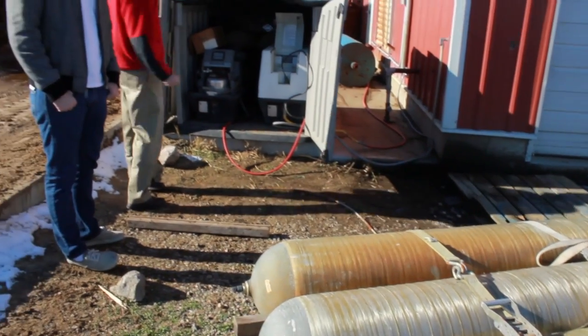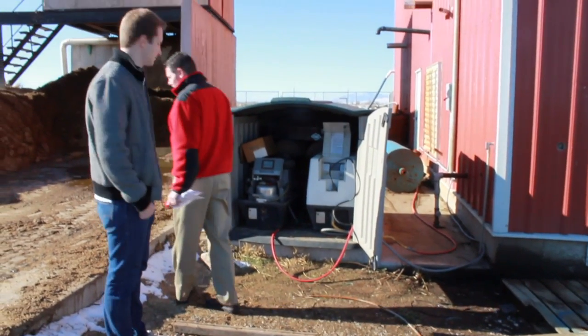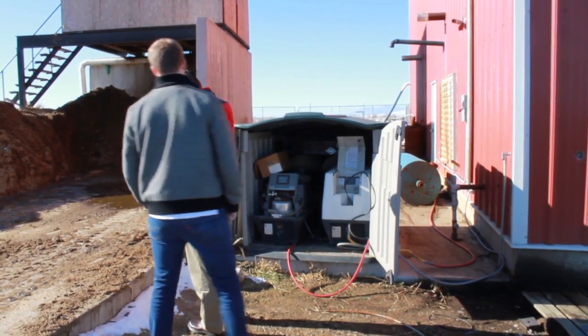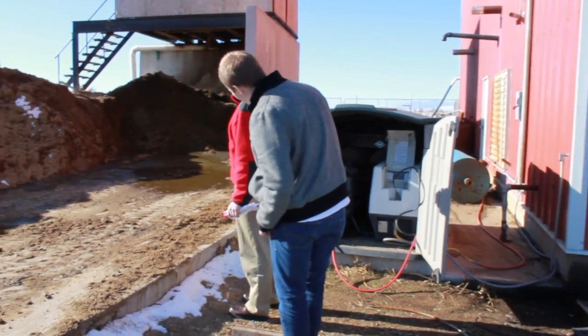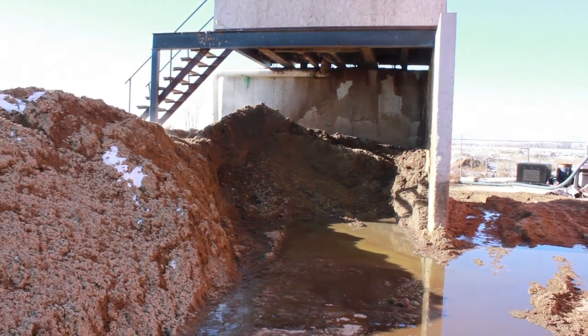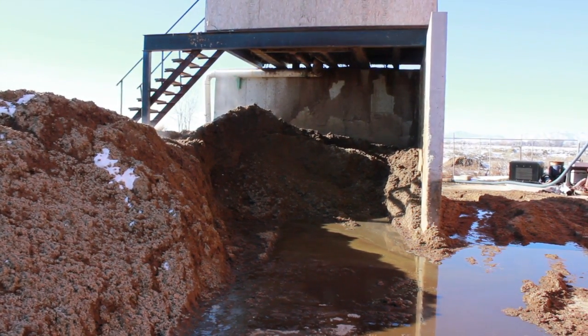This purified gas is sequestered in tanks like this one, and can subsequently be used to create electricity, biodiesel, and other renewable energy sources that can help drive our cars, heat our homes, and power our world. And Professor Hansen can do all that with a heaping pile of manure.